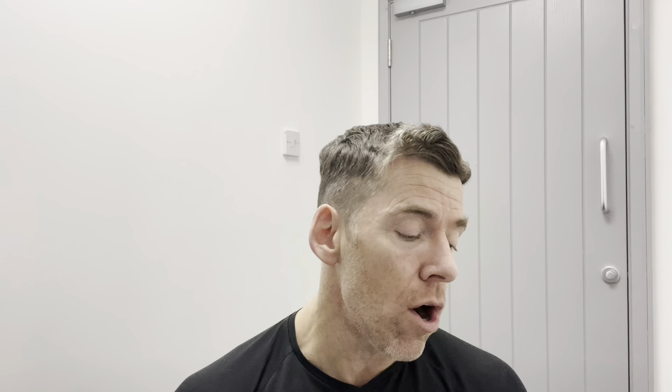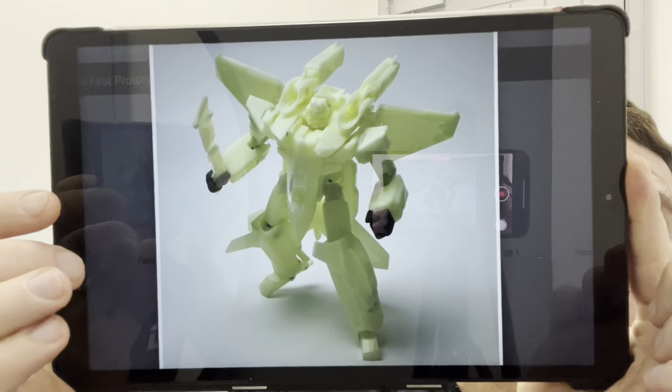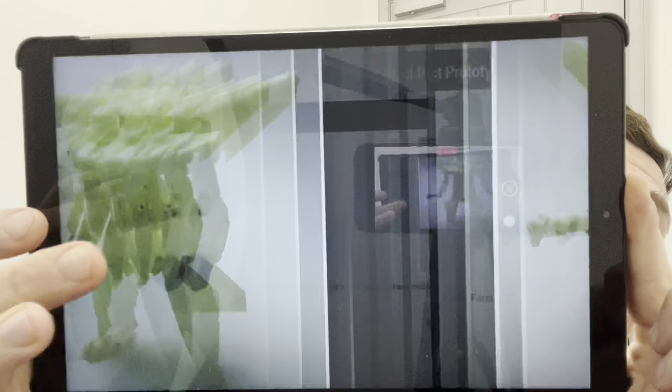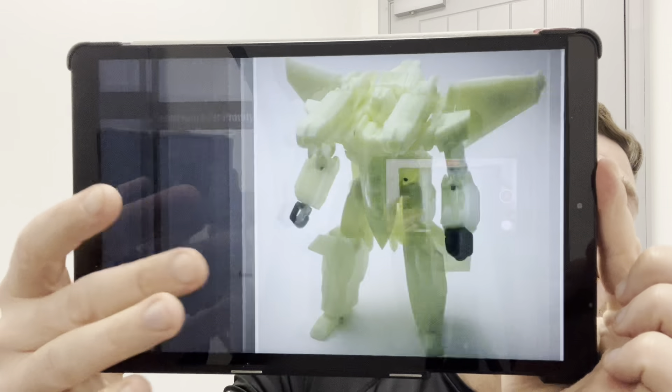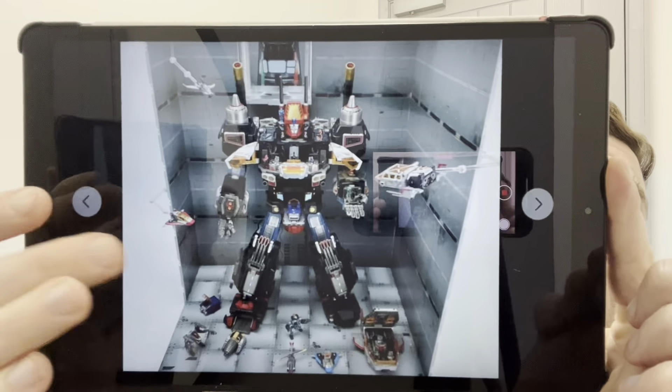I've got some images via TFW2005 and also on Fans Hobbies' Facebook page. This is their prototype of MB-28 Armada Starscream — so it is just a prototype, we don't have the colour images yet. As I've said in previous videos, it's so good that they've gone all in on Armada figures and Super God Master Force. They seem to have moved away from a lot of Generation 1 — not going with your regular Optimus Primes, but instead God Bomber, God Jinrai, Overlord rather than Megatron. And of course, because they're third party, if they wanted to they could do Megatron with his iconic G1 mode, but it's nice that they've gone for different toy lines.